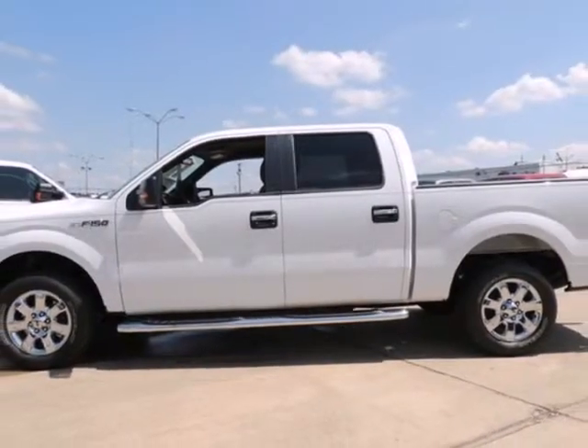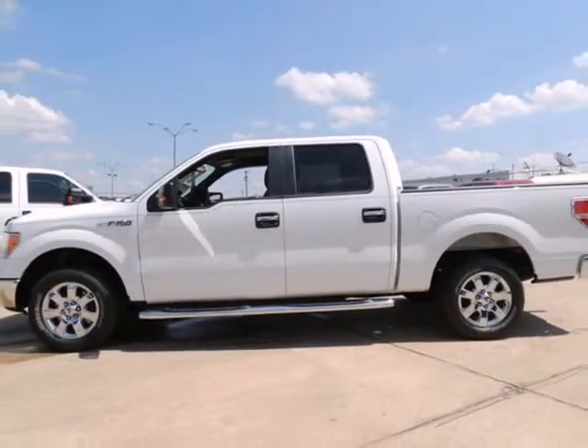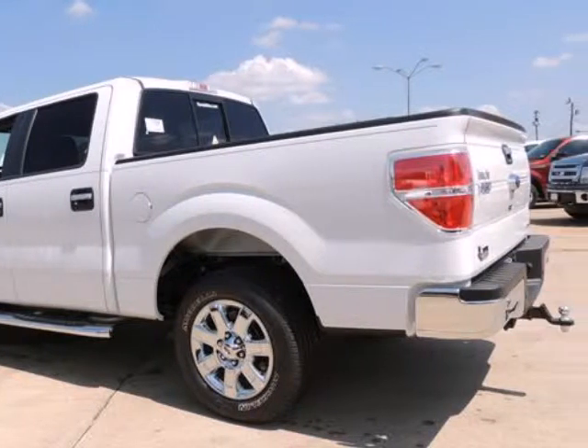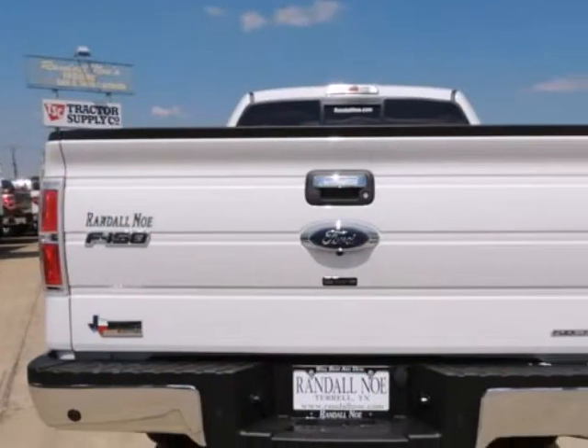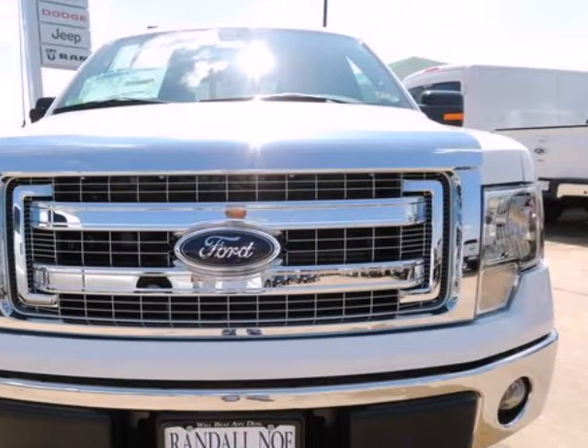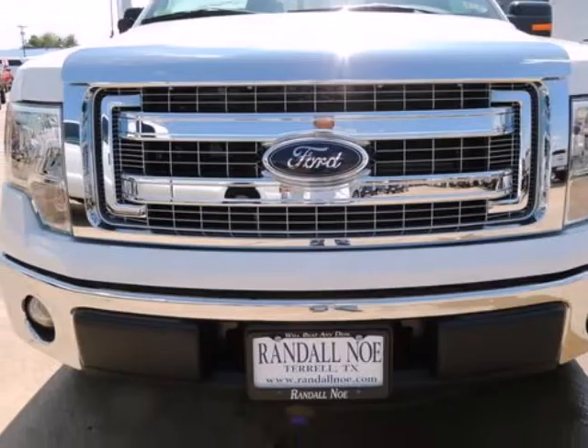Randall New Ford presents this 2014 Ford F-150 two-wheel drive SuperCrew, 5-and-a-half foot box XLT, represented in white and complemented nicely by its grey interior. Under the hood you will find the 5.0 8-cylinder 32-valve MPFI dual overhead cam, coupled with the automatic transmission.